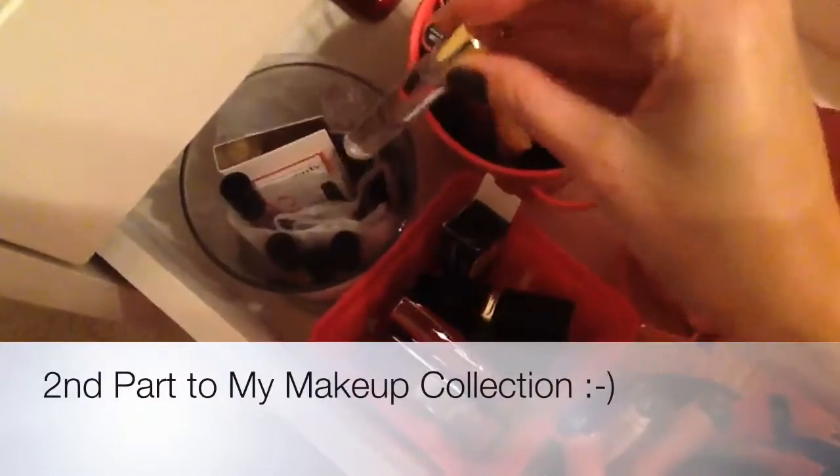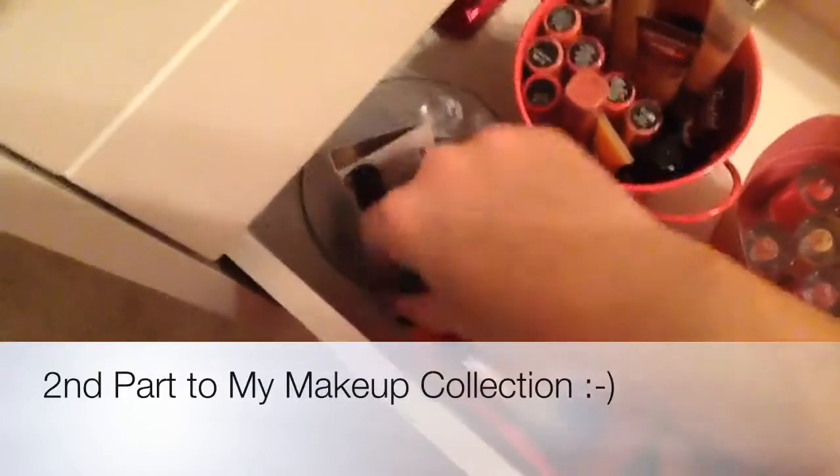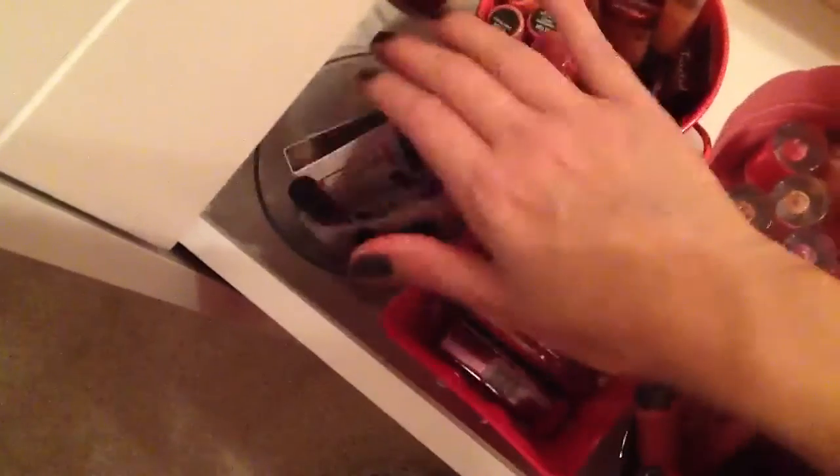These actually aren't samples. This is Michael Khorus. I have three of these and they're the sprays — not the roller balls. And then these little bitty ones are samples. These are all Victoria's Secret. The rest are Victoria's Secret.